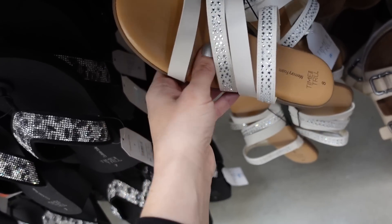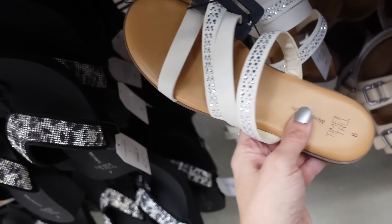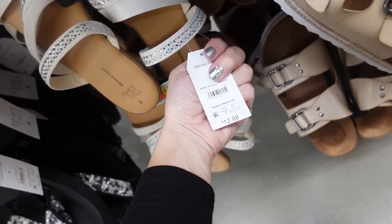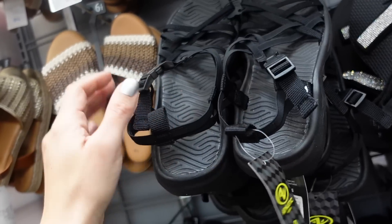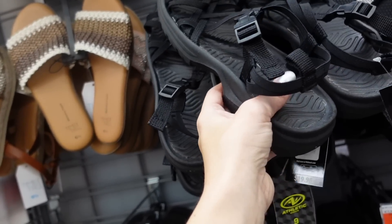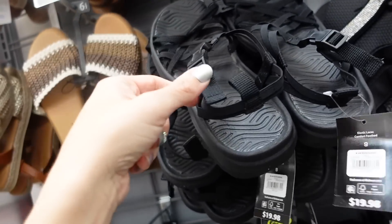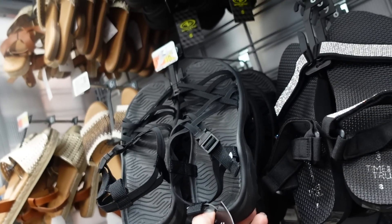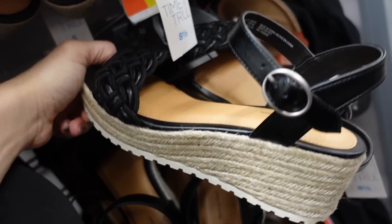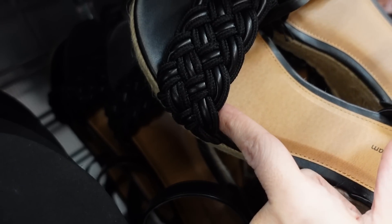Saw these in black, now seeing them in off-white — a four-band slide from Time and True with a rounded toe, $12.98. Also a new rubber sandal from Athletic Works — super supportive, crisscross banded material with a buckle on the side, $19.98.